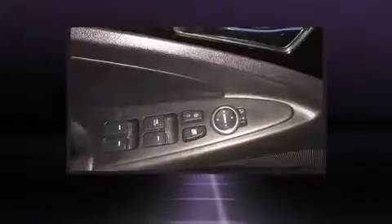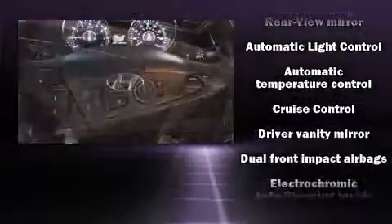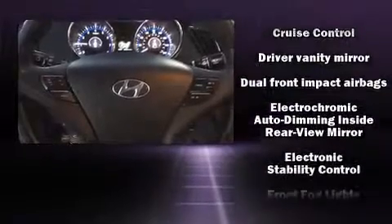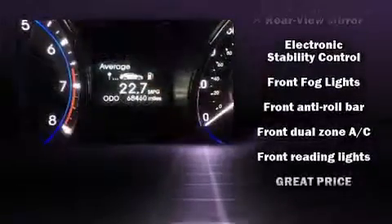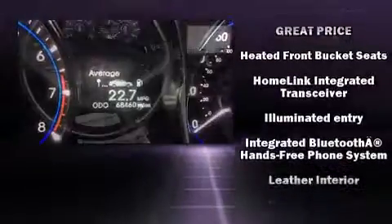Premium sound drives six speakers, providing you and your passengers a sensational audio experience. With side-curtain airbags supplementing the rest of the safety network, you can be assured that you and your passengers will experience top-tier protection.